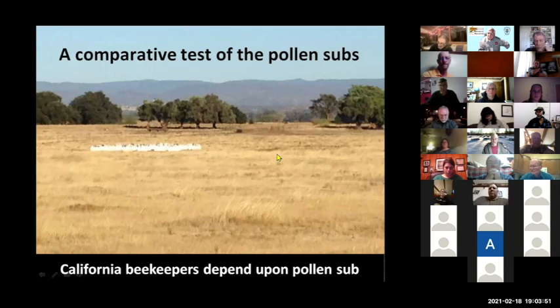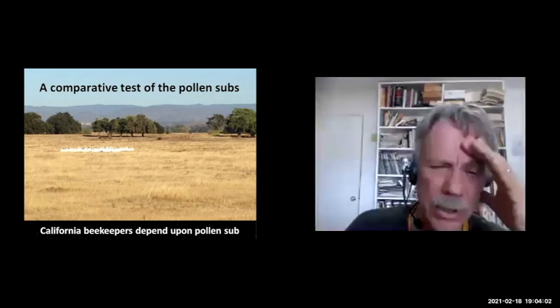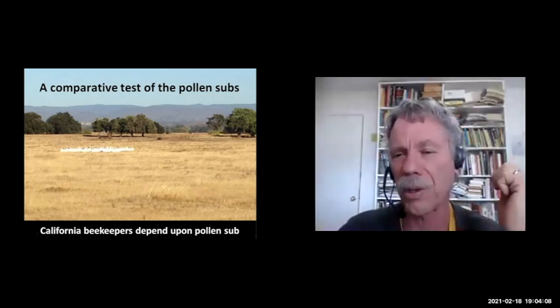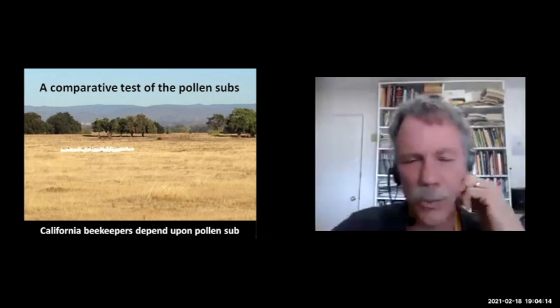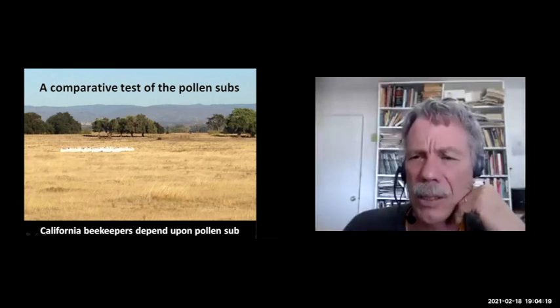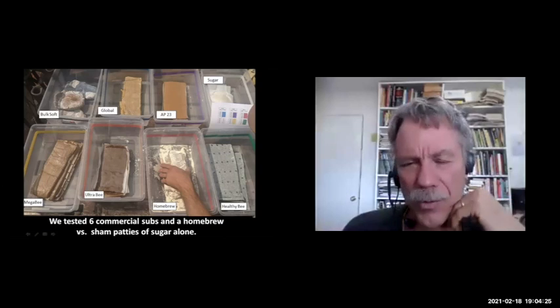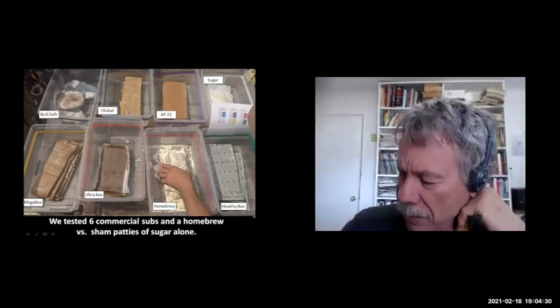Out in California we have very dry summers — it's not unusual to get our last rain in May and not see any rain until October. Late summer and fall we often have very little pollen flow. You folks out there are blessed with goldenrod and asters to get your hives ready for winter. We don't have that out here, so many of us move our bees out of state to go into winter in good shape, then move them back for almond pollination.